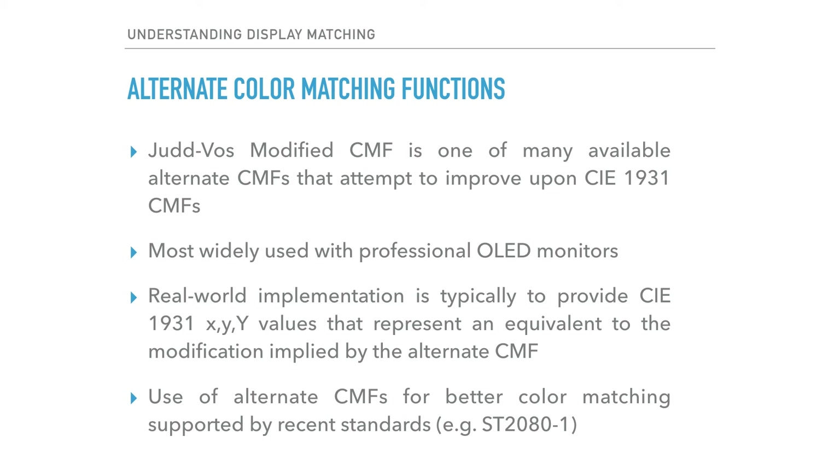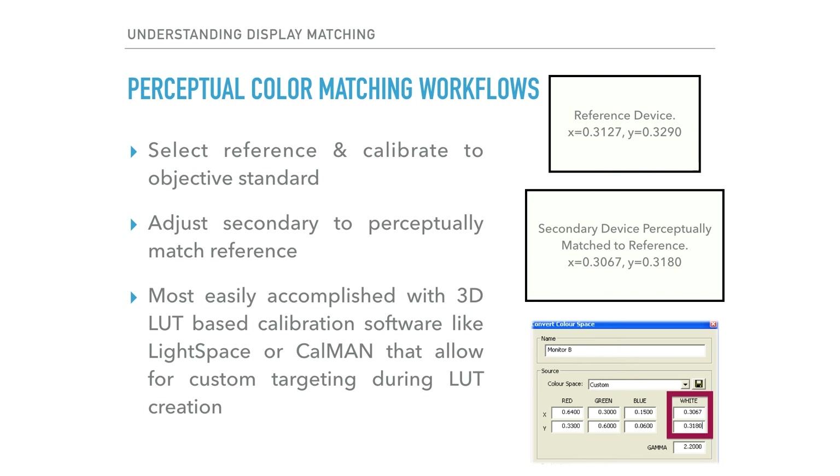The use of alternate CMFs has seen recent validation by way of specific mention or incorporation in some of the most recent video display standards. Alternate CMFs may offer an improvement upon CIE 1931 CMFs, but in some facilities where different display technologies share the same space, an even more effective display matching method may be desired. Luckily, there is a perceptual color matching workflow that tends to offer superior results to just about every other available option.